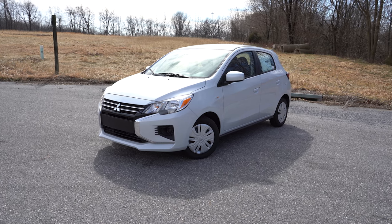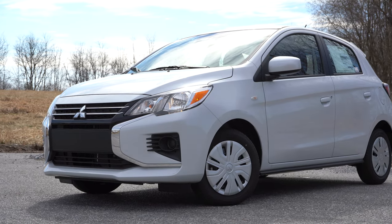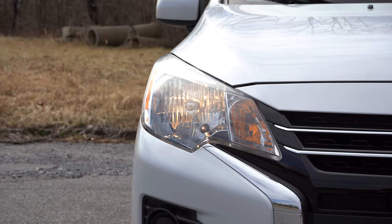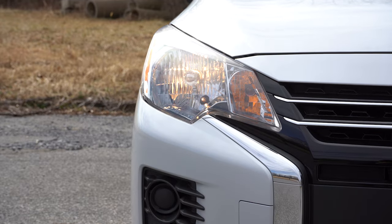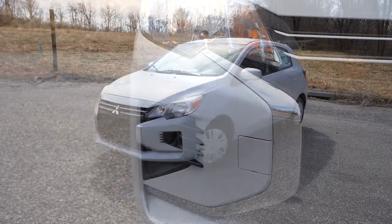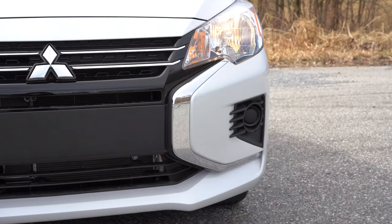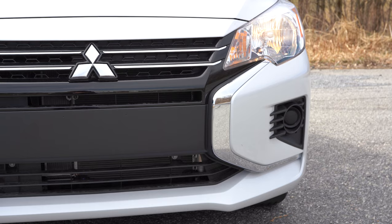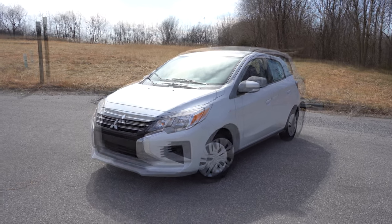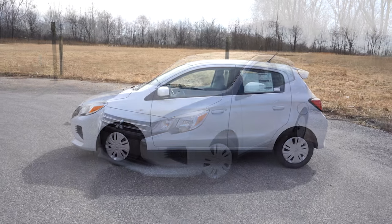The Black Edition adds black accents along with red horizontal accents on the front grille, as opposed to the chrome ones on other trims. Halogen headlights come standard on all trims except the SE, which gets full LED headlights — both low beam and high beam. Automatic headlights can be had on the Black Edition and SE trims. Fog light cutouts are present on the ES, but fog lights themselves come standard on the Black Edition and SE.